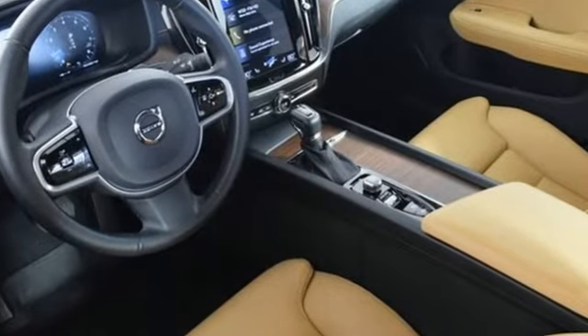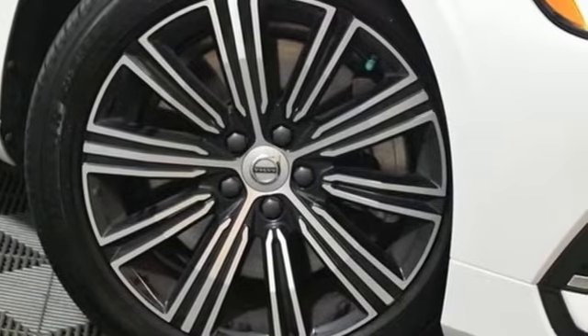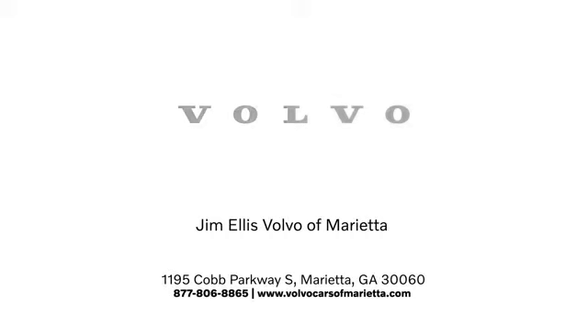Safety first — it's how Volvo rolls. If you've been waiting for the perfect time for a test drive, the time is now. Experience it today. Stop in or contact us today; we're conveniently located at 1195 Cobb Parkway South in Marietta.